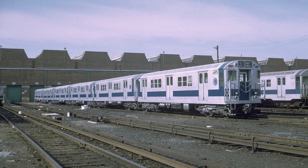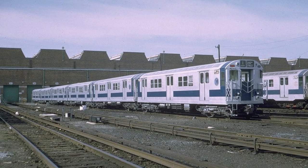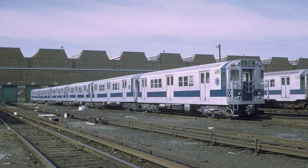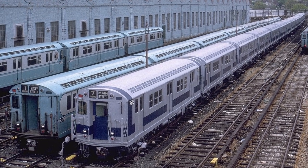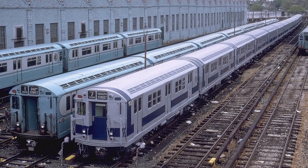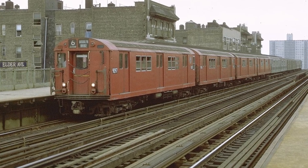34 of the leftover R33 shells were assembled and delivered at the tail end of the R36 order between late 1964 and early 1965, known as mainline R36s, or R36ML, thus completing the 424-car R36 order and therefore the last IRT division cars to be built by St. Louis Car Company.